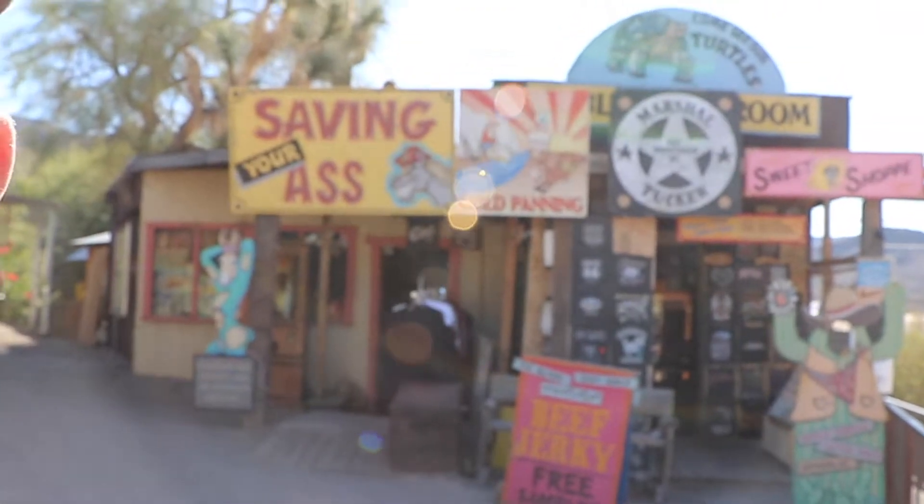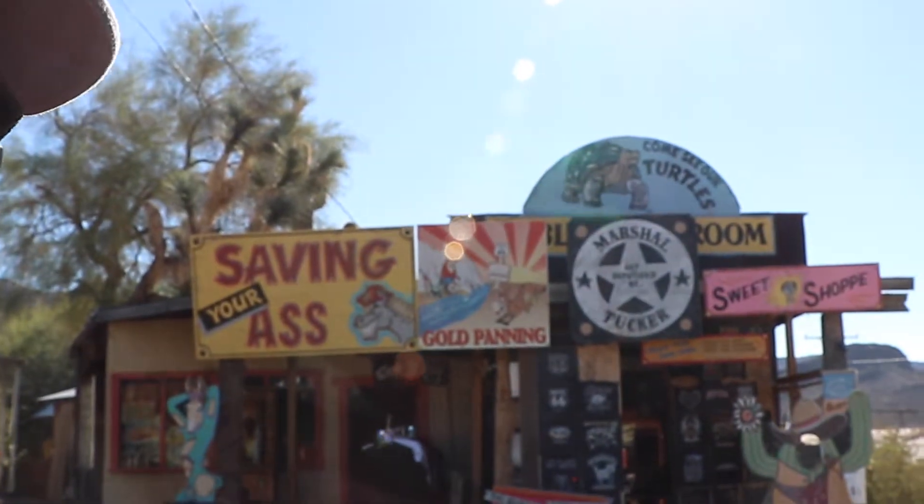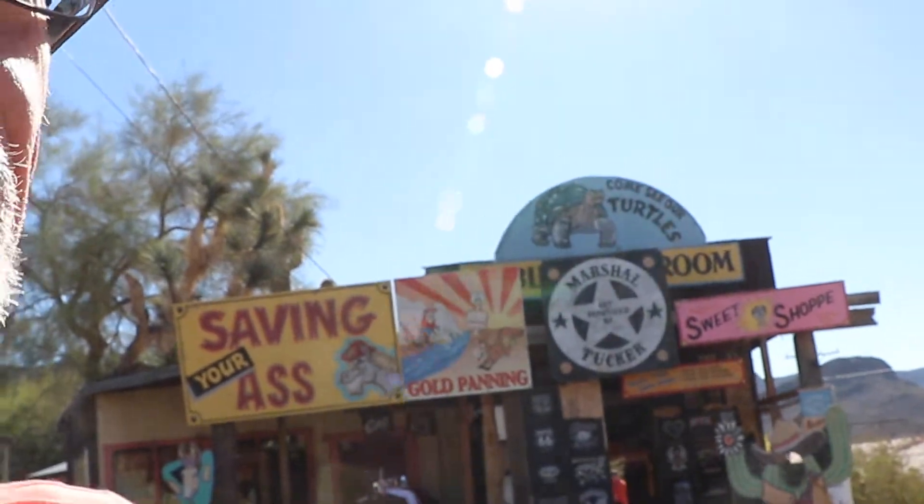There's absolutely hilarious sign I'm fixing to show you - 'Saving Your Ass' with a picture of a burro. You can't beat that! The humor that you see in these old towns is just unbelievable. There's actually an open hotel still here, still in operation.